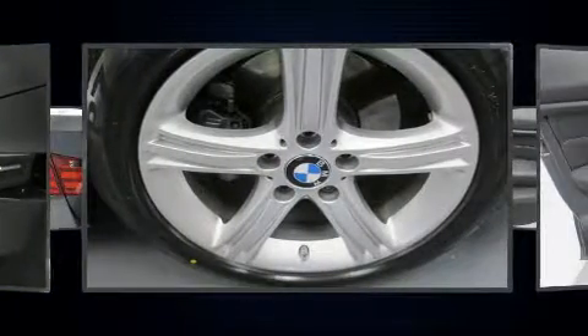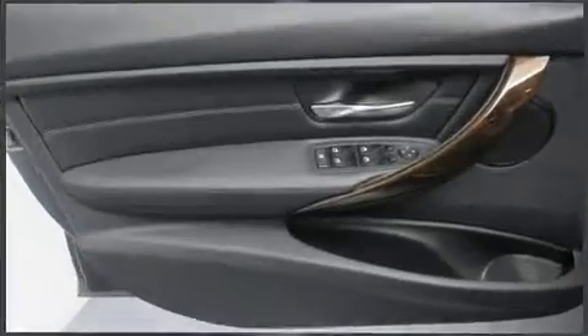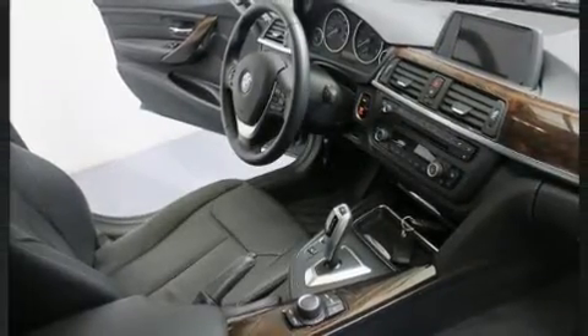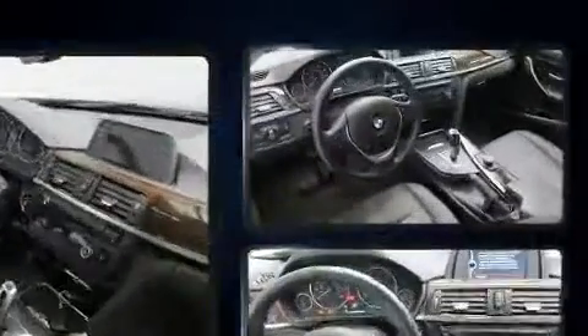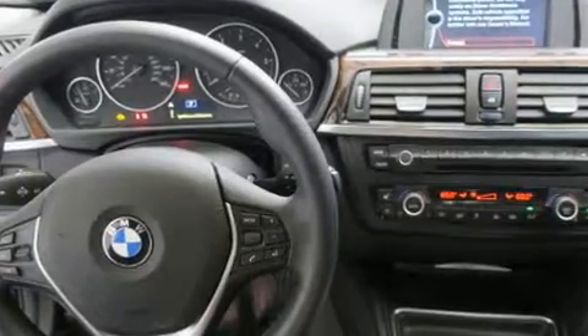BMW ensures the safety and security of its passengers with equipment such as anti-whiplash front head restraints, ignition disabling, and four-wheel disc brakes with ABS. For added security, dynamic stability control supplements the drivetrain.